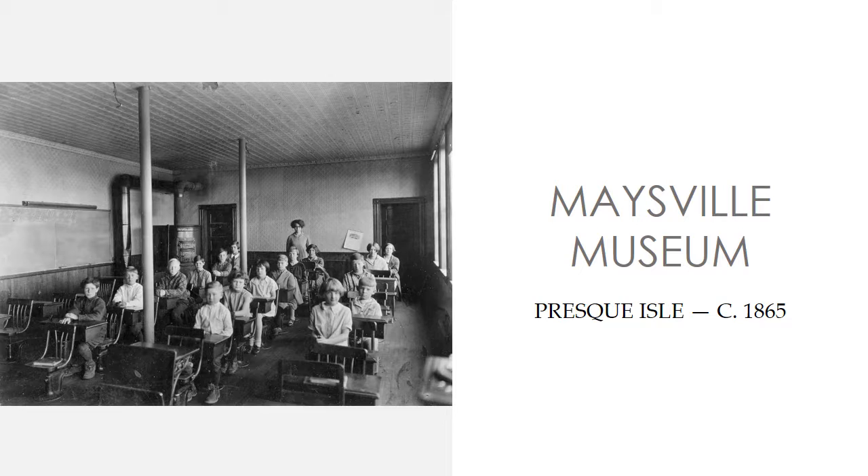Every now and again, the rehabilitation of a local landmark transforms not only a neighborhood, but an entire community. The creation of the Maysville Museum in Presque Isle is just such a project.